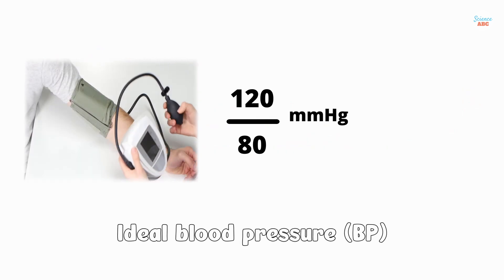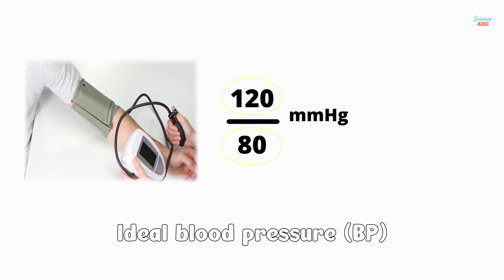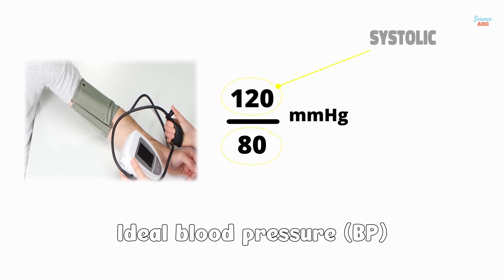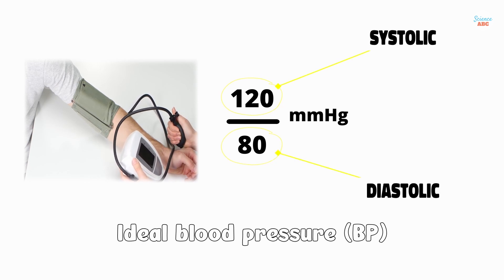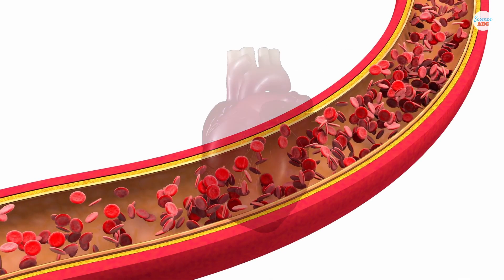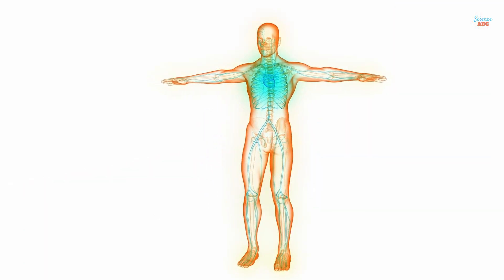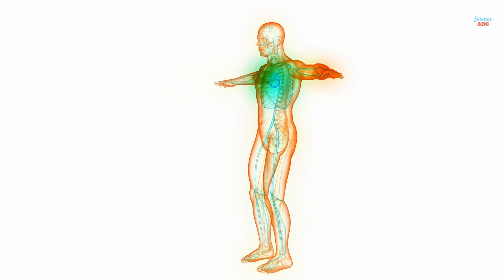A person's blood pressure is expressed in two values — 120 and 80 in the previous case. The first value is the systolic blood pressure, while the second value is the diastolic blood pressure. Systolic blood pressure indicates how much pressure blood exerts on the arterial walls when the heart beats. This is when the heart pumps blood out and circulates it to various organs in the body.